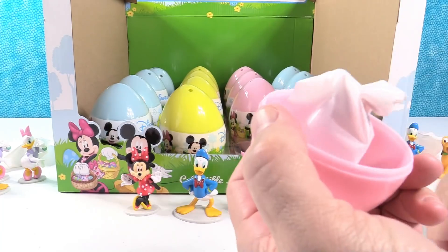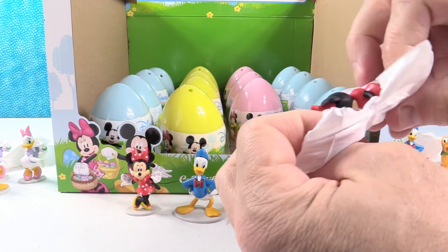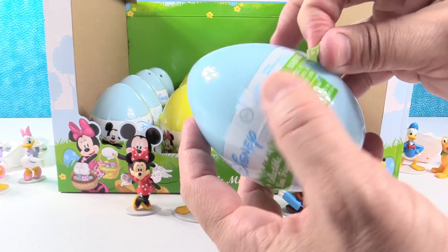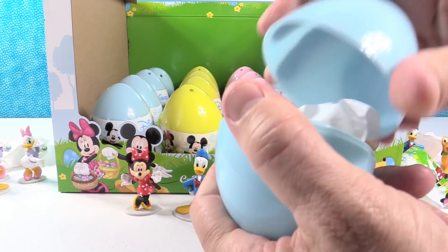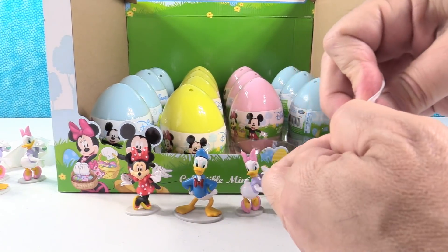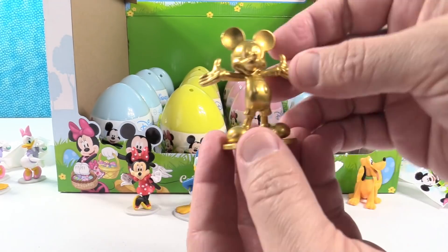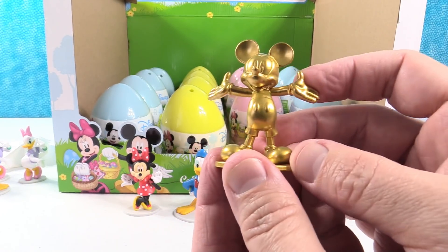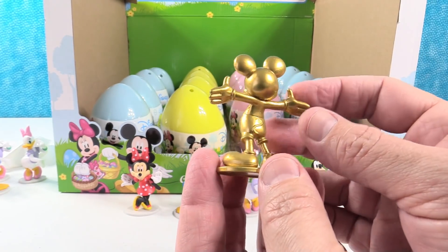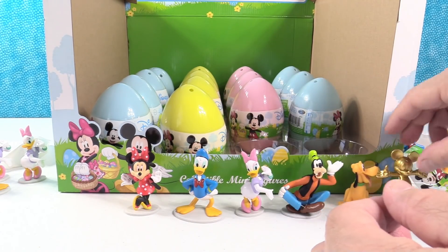Pink egg — come on, Mickey. Or golden Mickey. Oh, Minnie. So close. How about the blue egg? Whoa! Paul, you found him — the golden Mickey! First Mickey of the video, and it was in a blue egg. I love how shiny that is — that is a super shiny golden Mickey. So we haven't found regular Mickey, but we found golden Mickey.